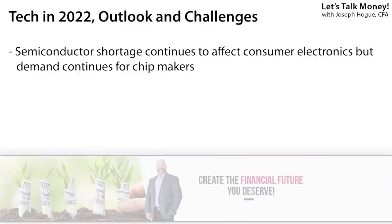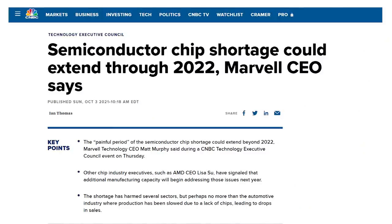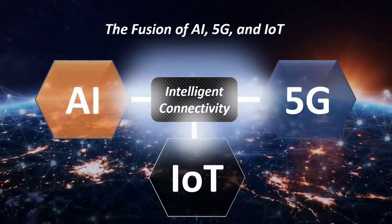Arguably the biggest force on tech stocks — and really even outside the sector next year — is going to be the shortage of semiconductor chips. Think of chips as the brains of any electronic device, giving it that processing power to function. Between factory closures during the pandemic and a massive increase in demand for semiconductors, the shortage has affected everything from car production to household gadgets. It's affected nearly every sector and is a big part of that surging inflation picture as well. That shortage isn't going away anytime soon and could easily last through 2022. But investors are missing the main idea: the amazing increase in demand for those chips — from the internet of things to the 5G upgrade cycle and AI — is going to drive demand for semiconductors for decades.